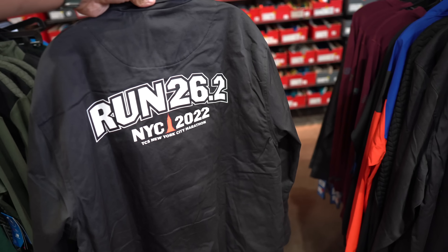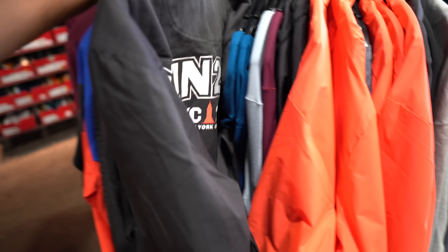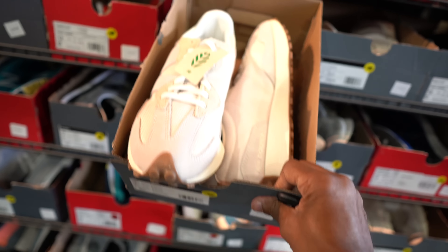I found this New Balance jacket. It is fire. I like it. NYC 2022, the marathon joint. I did try it on, but I need a size medium, so that's what we're about to comb through this rack for. Found it. And while we're back here, he must be combing through some shoes. Size 12, my size.